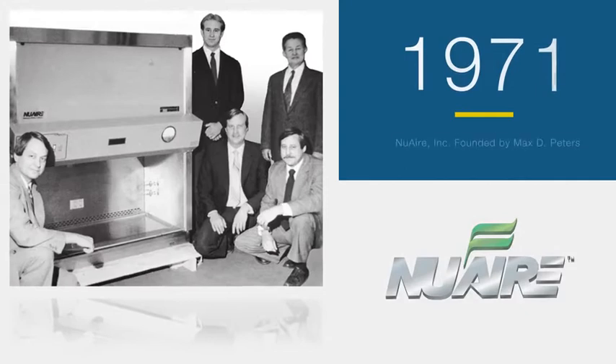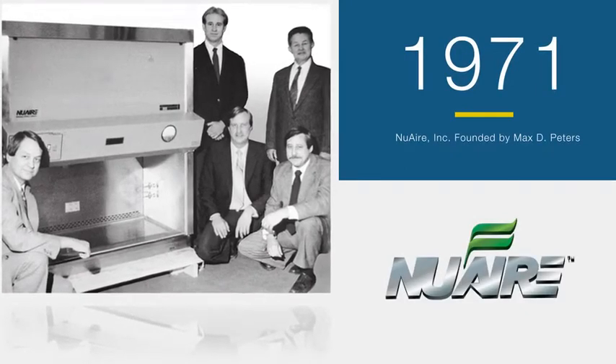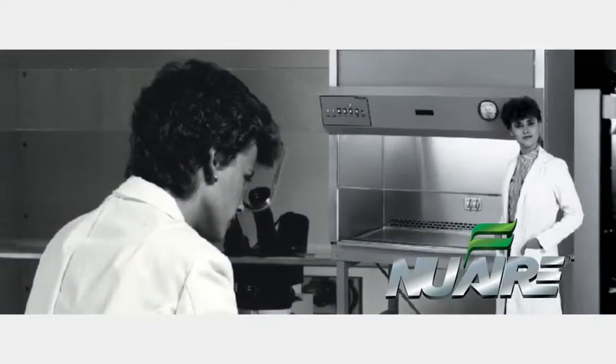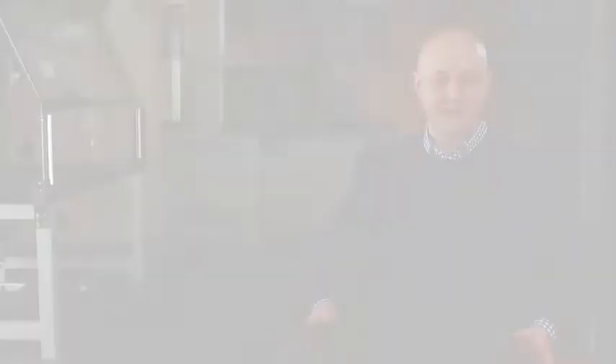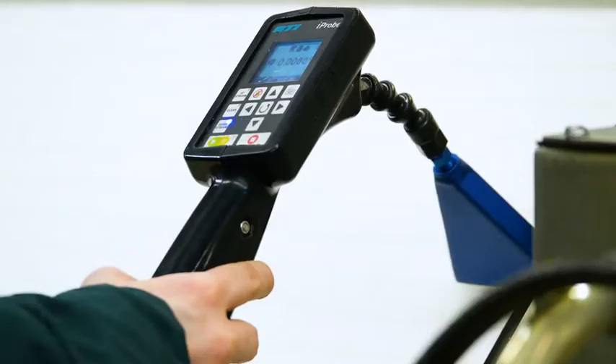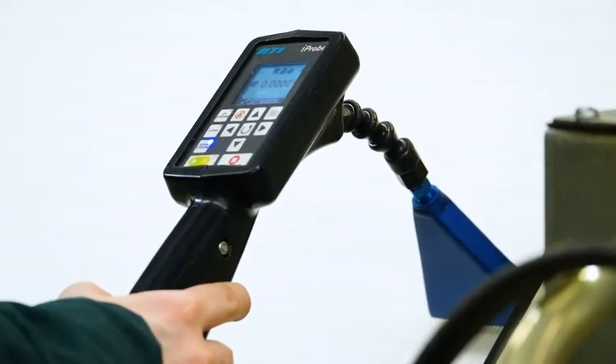NuAire was started back in 1971, and believe it or not, it was actually started out of somebody's garage. They actually created the first modern-day biosafety cabinet. To this day, for a company that is over 45 years old, that is still family owned and operated, that is what NuAire tries to provide to our customers and our employees in the factory — that family feel.